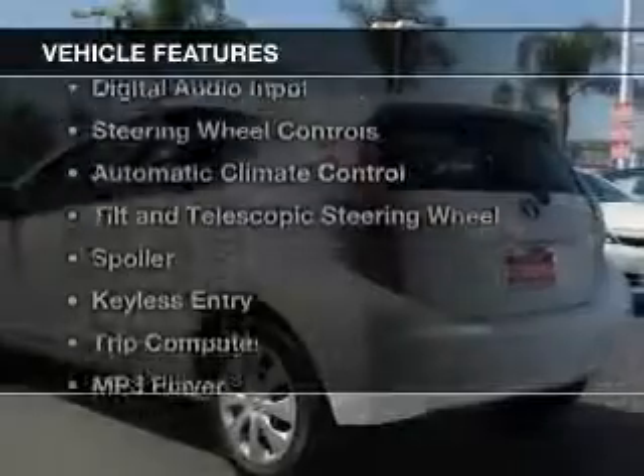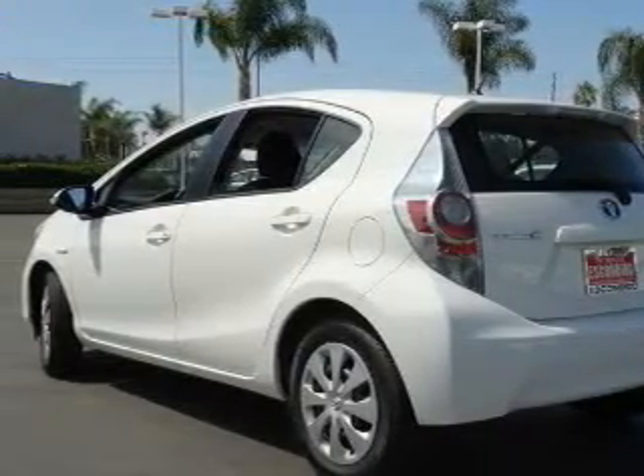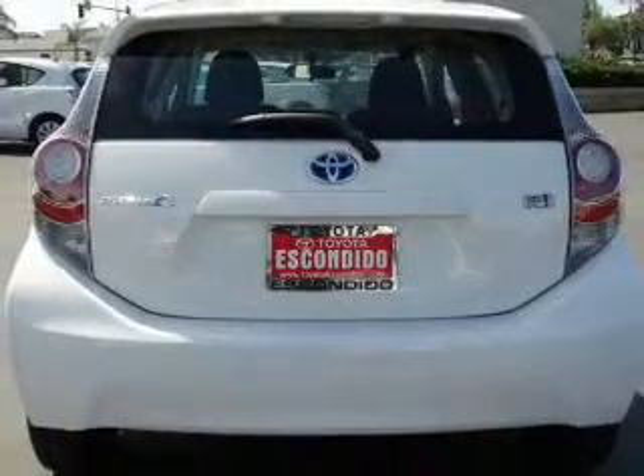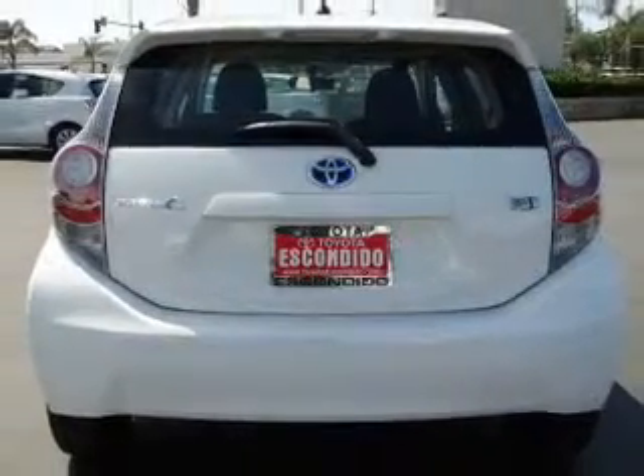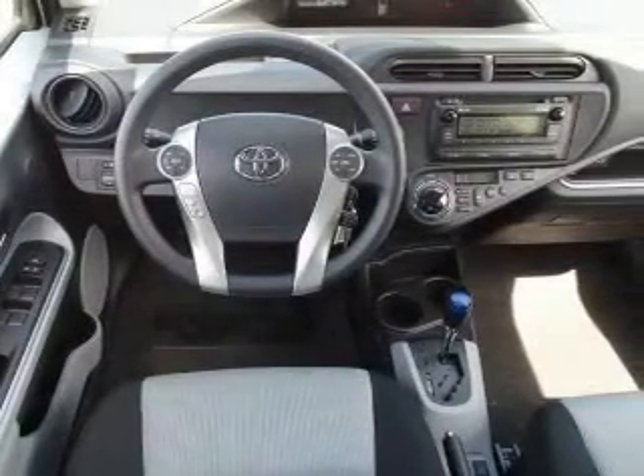The features include Bluetooth connectivity, digital audio input, steering wheel controls, automatic climate control, tilt and telescopic steering wheel, a spoiler, keyless entry, a trip computer, an MP3 player, and privacy glass.